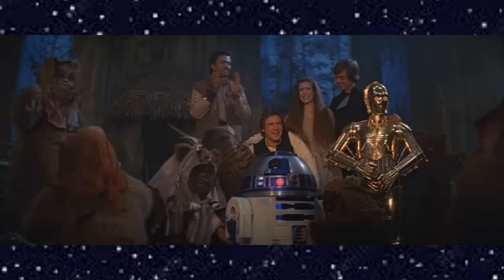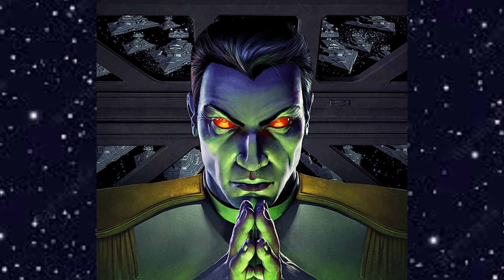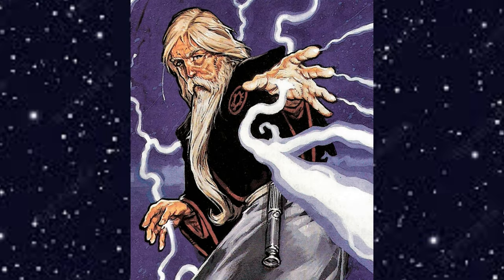The dramatis personae includes Luke Skywalker, Han Solo, Leia Organa Solo, Chewbacca, Lando Calrissian, C-3PO, and R2-D2. Then there's Talon Karrde, a human leader of a smuggler organization; Mara Jade, his second in command; Grand Admiral Thrawn, a Chiss and de facto leader of the Empire; Captain Gilad Pellaeon, captain of the Imperial Star Destroyer Chimaera; and Joruus C'baoth, a human Jedi Master.